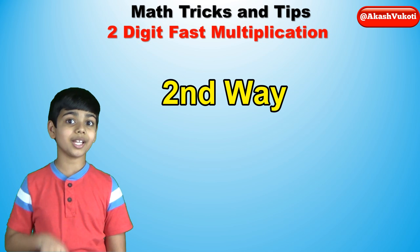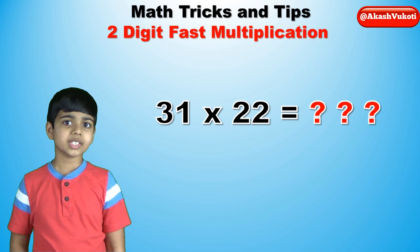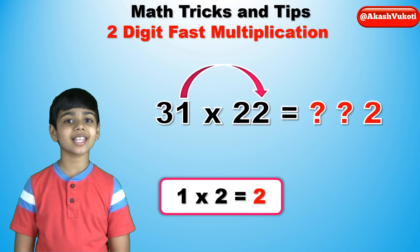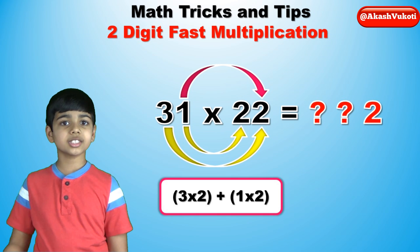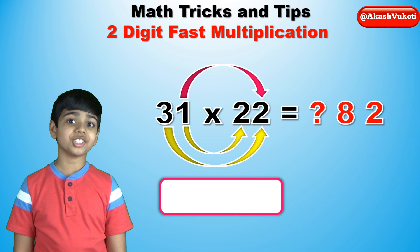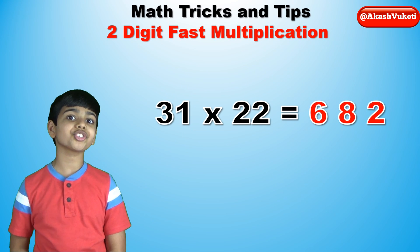Now let's look at the second way. Write the problem horizontally, instead of putting one on top of the other. Multiply the last digits of both numbers together — so multiply 1 times 2, which is 2, that's the last digit. Next, multiply 3 times 2 and 1 times 2, which are 6 and 2 respectively. Add them together to get the middle digit, 8. Finally, multiply the first digits of both numbers — so multiply 3 times 2, which is 6, the first digit. So the answer is 682.